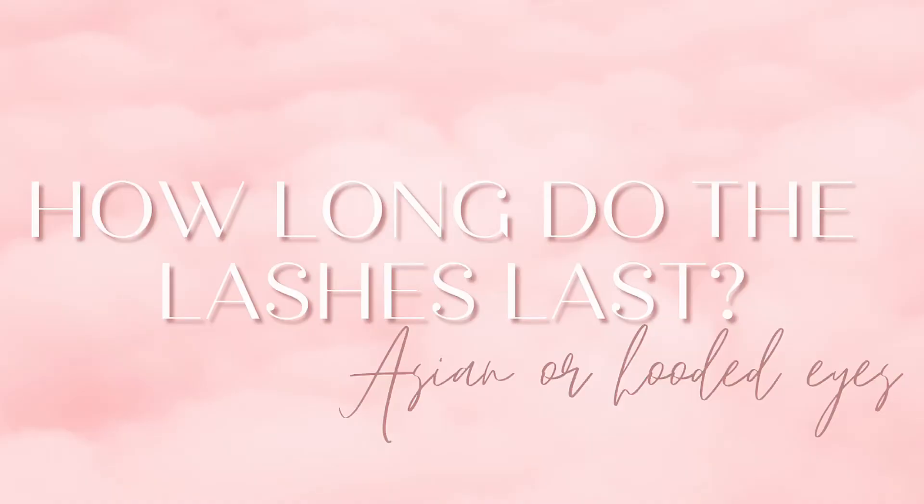How long do eyelash extensions last? They last about three weeks before you have to get them refilled. You can go in one or two weeks if you go to the beach and lose a lot of them, or if you have a big event coming up.